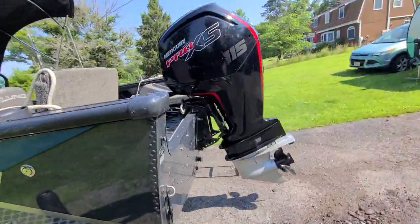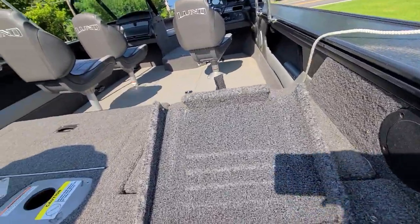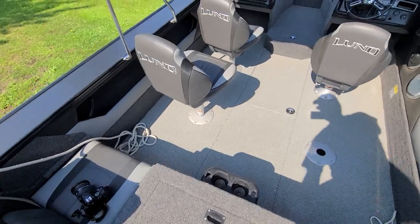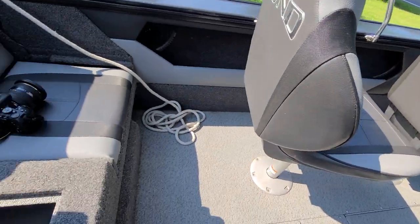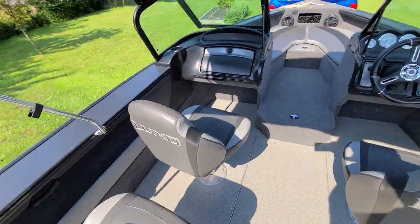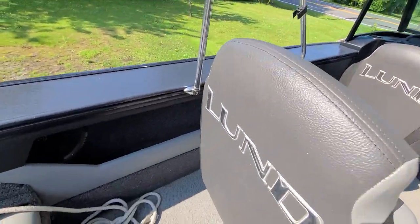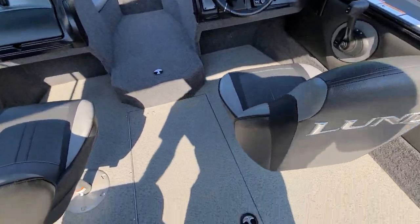Stepping aboard — plenty of space on board. Nice live well in the aft, and plenty of seating.